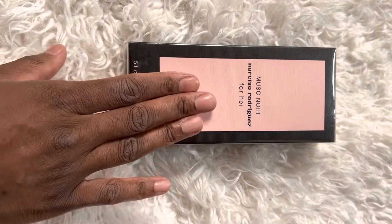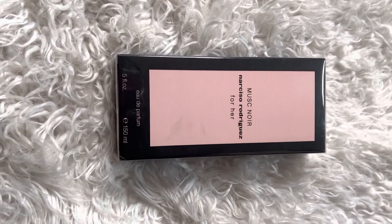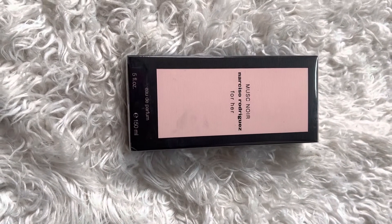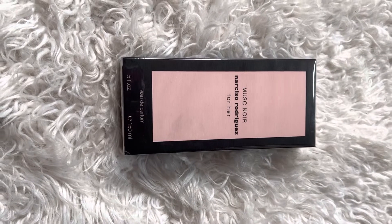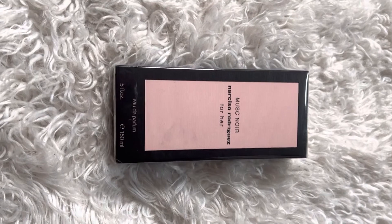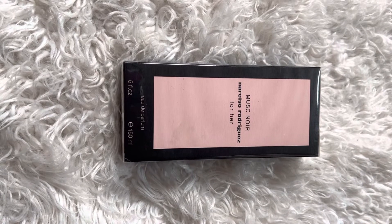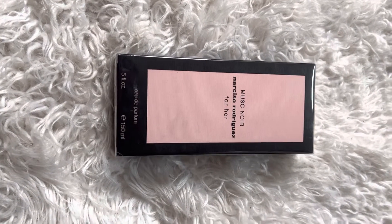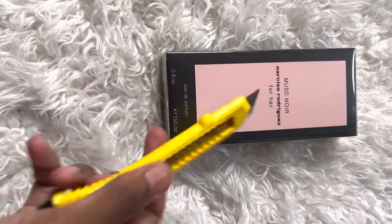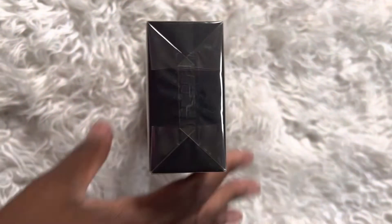But when I was at the fragrance counter I tried this one, kept trying it, and it just left a lasting impression on me. So I decided to give it another shot and went ahead and purchased it today. This one was launched in 2021, the nose behind it is Sonia Constant, and the top note is plum, the middle notes are musk and heliotrope, and the base note is suede. There aren't that many notes but my nose just changed with this one.